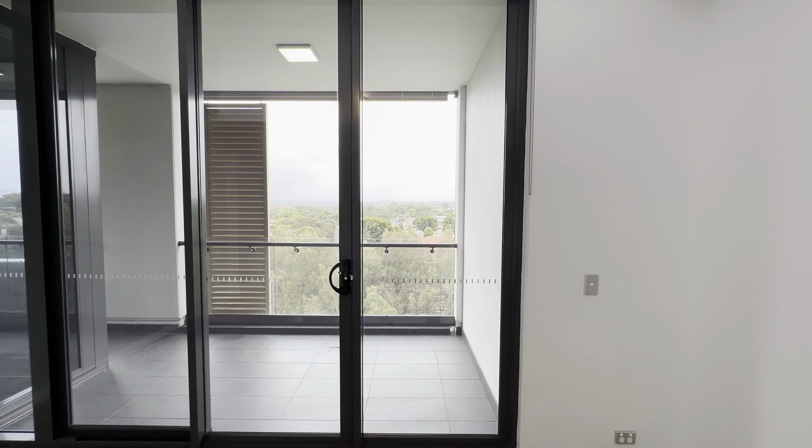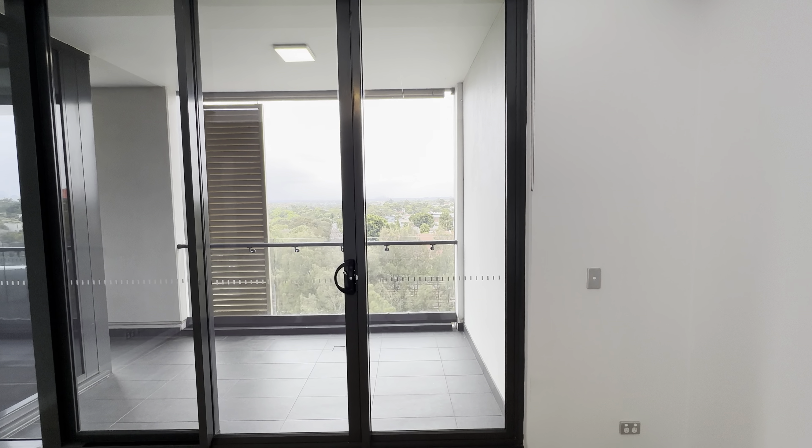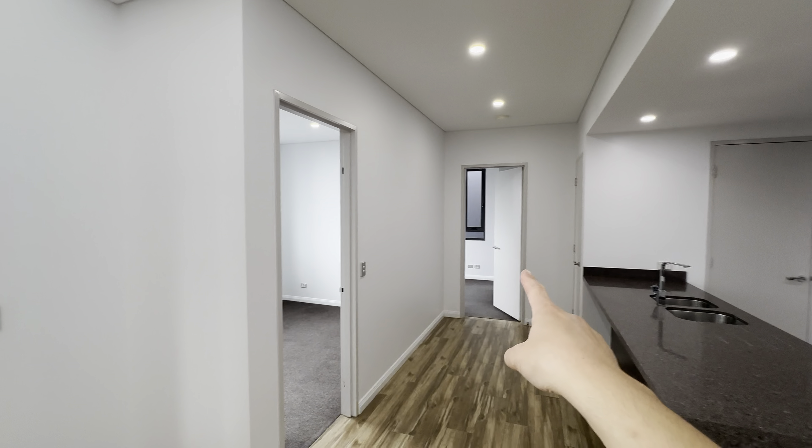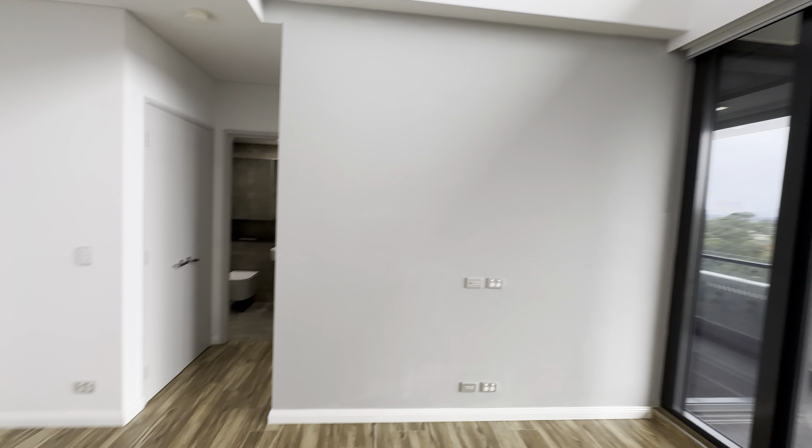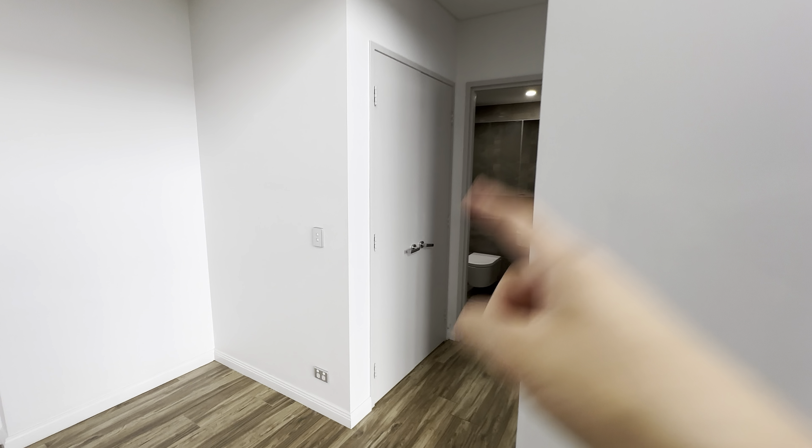We are in the entry hall. Straight ahead is the dining and living area. This is the feature wall with the TV connection. This apartment is all north-facing on level 8.